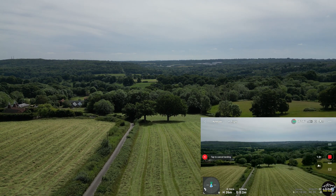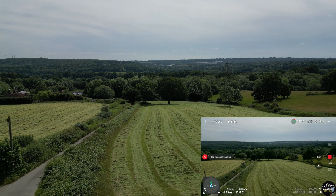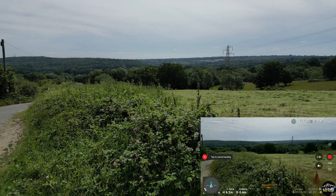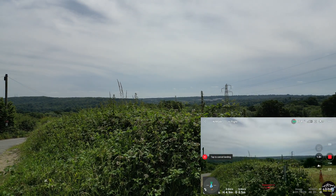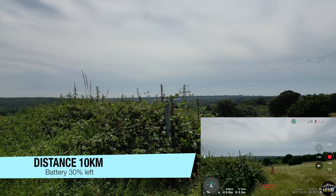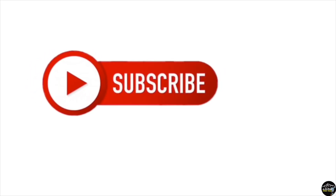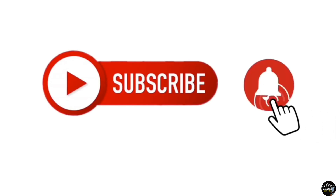Now going to land. Thanks for watching. Please like and share the video if you enjoyed it. Thank you, see you next time. If you liked this video, please don't forget to subscribe to the channel and click the bell icon.